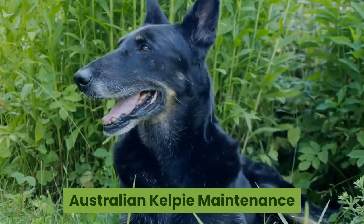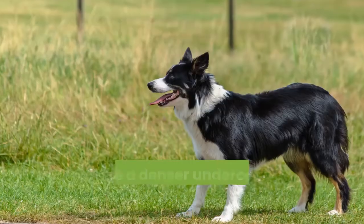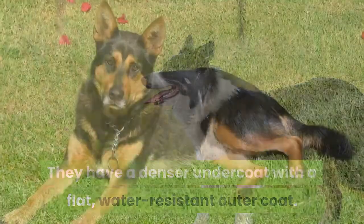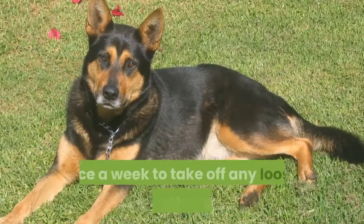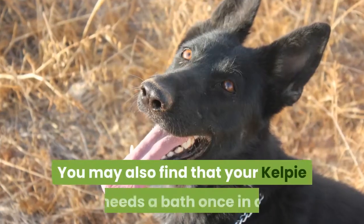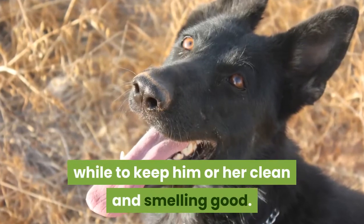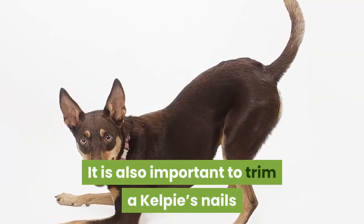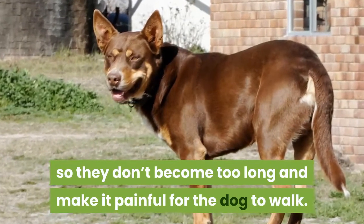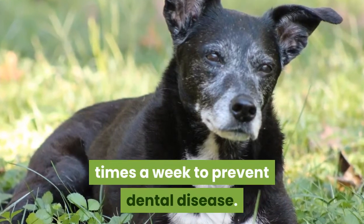Australian Kelpie Maintenance and Grooming. Kelpies are relatively easy to groom. They have a denser undercoat with a flat, water-resistant outer coat. You should brush your Kelpie about once a week to take off any looser hair or debris. You may also find that your Kelpie needs a bath once in a while to keep them clean and smelling good. It is also important to trim a Kelpie's nails so they don't become too long and make it painful for the dog to walk. Their teeth should also be brushed a few times a week to prevent dental disease.